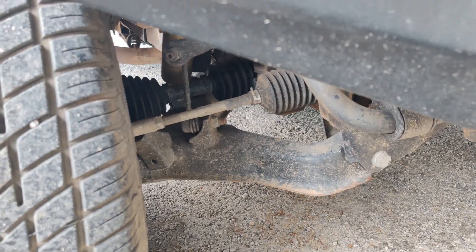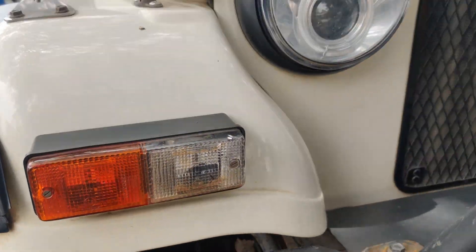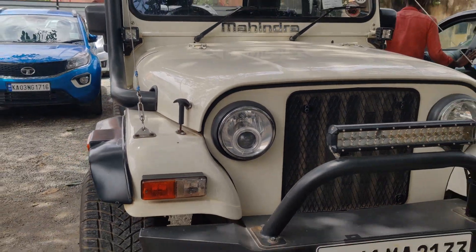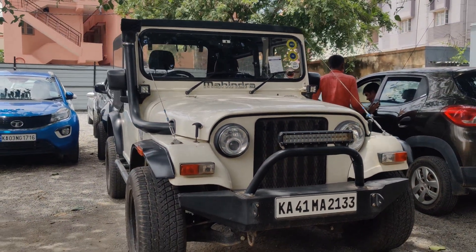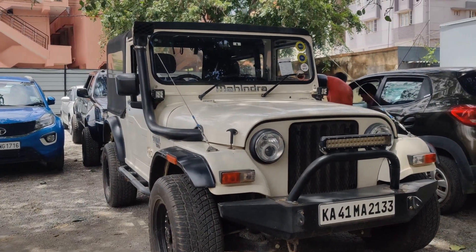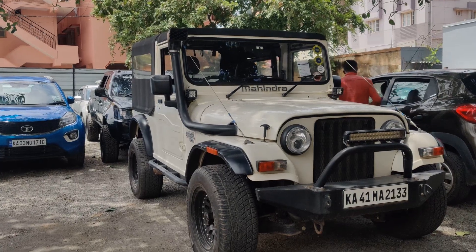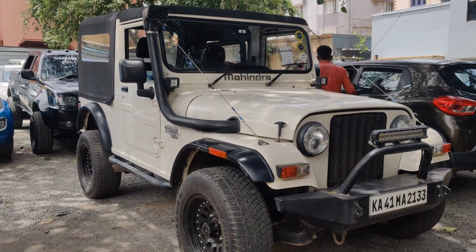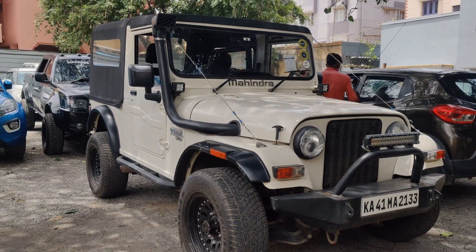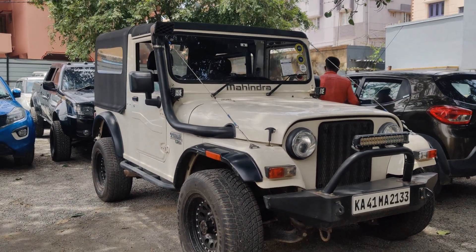These shock absorbers are meant for off-roading purposes and are also very comfortable to drive on road. Anyone who is interested to buy this vehicle can contact us at 988-667-9617. Please like and subscribe to our channel. The vehicle is readily available for sale and you can come and take a test ride. Thank you and have a great day.